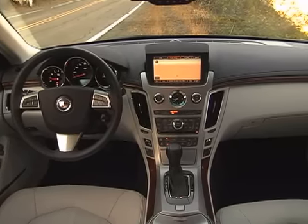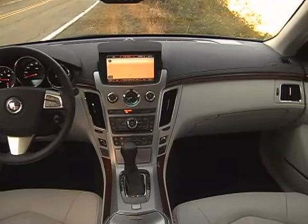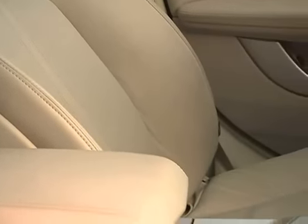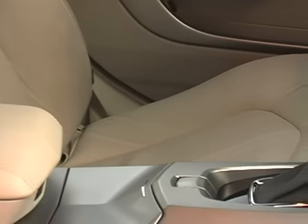The CTS's interior is also worth noting, as it has a warmth that brands like BMW and Mercedes-Benz lack. Materials quality is very good, and the seats are reasonably comfortable, although some editors wanted more thigh support.